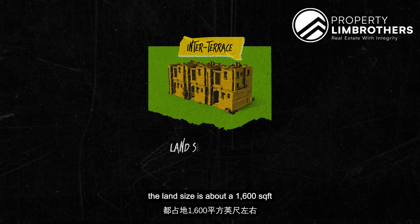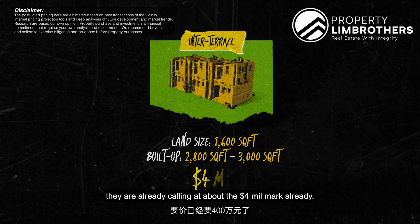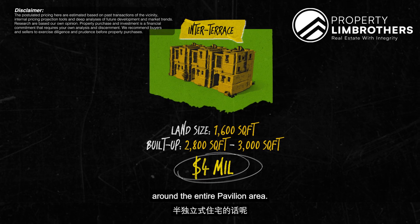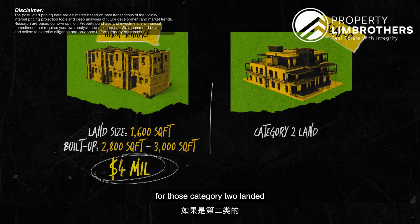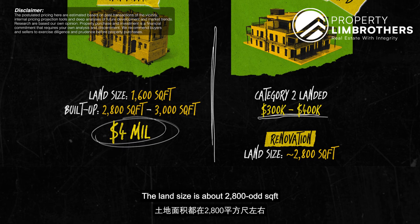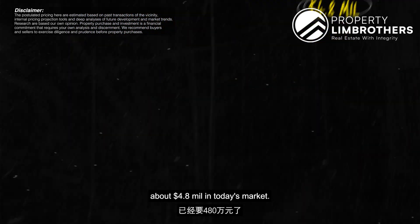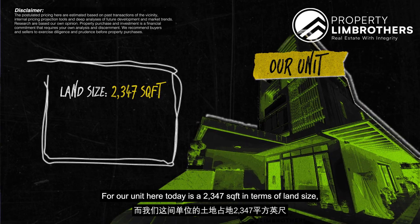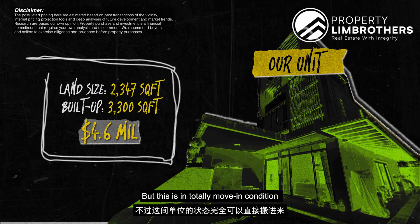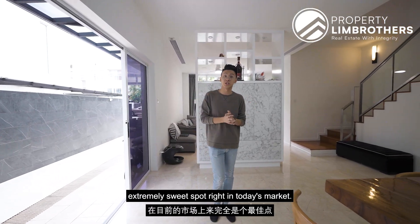Inter-terraces around this area have a land size of about 1,006 square feet with a build-up ranging between 2,008 to about 3,000 square feet, and they are already calling at about the $4 million mark. One tier up, the semi-Ds around the Pavilion area for Category 2 landed — requiring about $300,000 to $400,000 in renovation — have a land size of about 2,800 square feet and build-up of about 3,005 square feet, calling at about $4.8 million. Our unit here is 2,347 square feet in land size, build-up of about 3,003 square feet, calling at $4.6 million negotiable, in totally move-in condition — no need to rent elsewhere or renovate. We are priced at an extremely sweet spot in today's market.